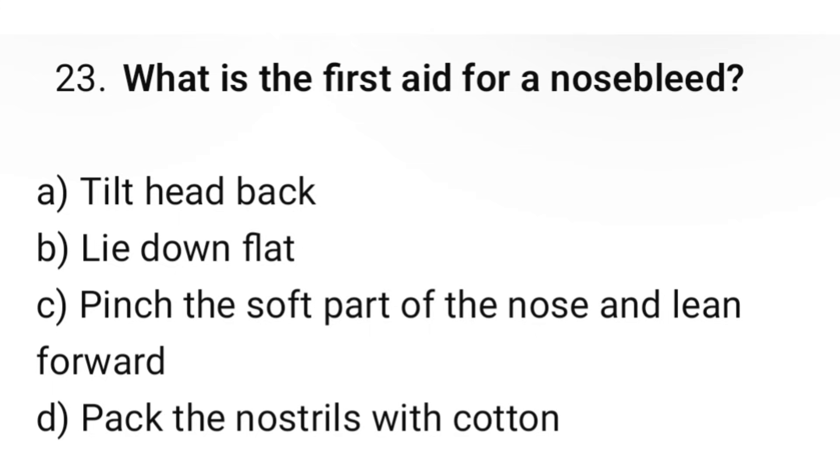Question number 23. What is the first aid for a nosebleed? The correct option is C: Pinch the soft part of the nose and lean forward.